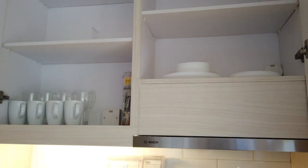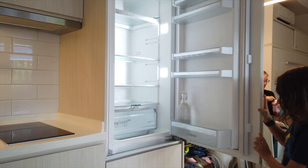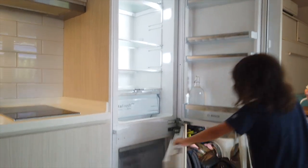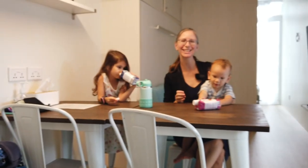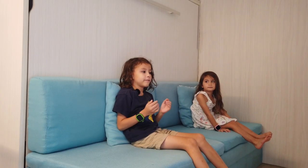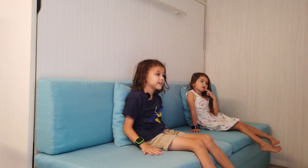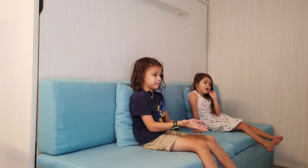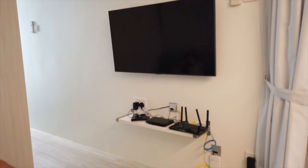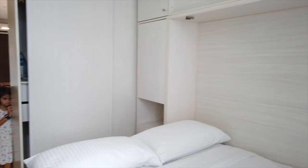Here we have some plates, the fridge and freezer — fridge on top, freezer below. This is our dining table. There's lots of space — well, not really, but they fit plenty of stuff in it. We even have a little TV and a couch.